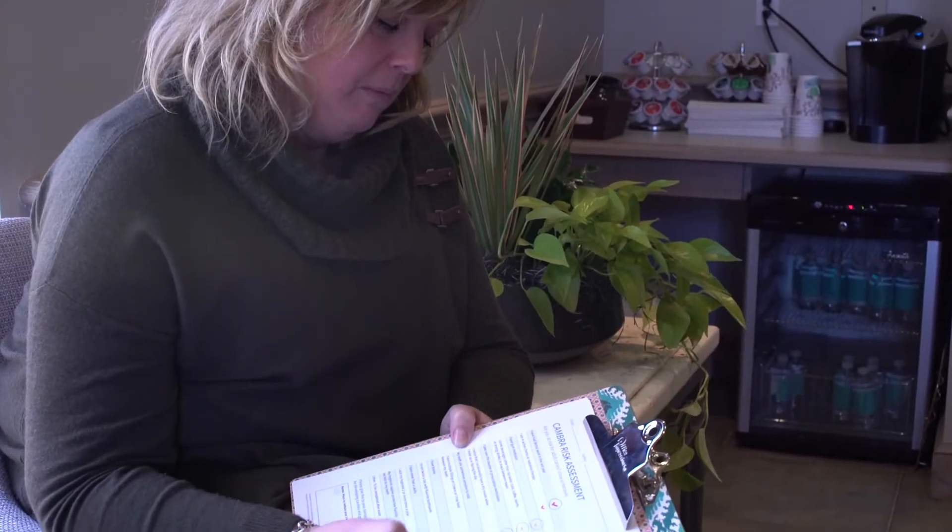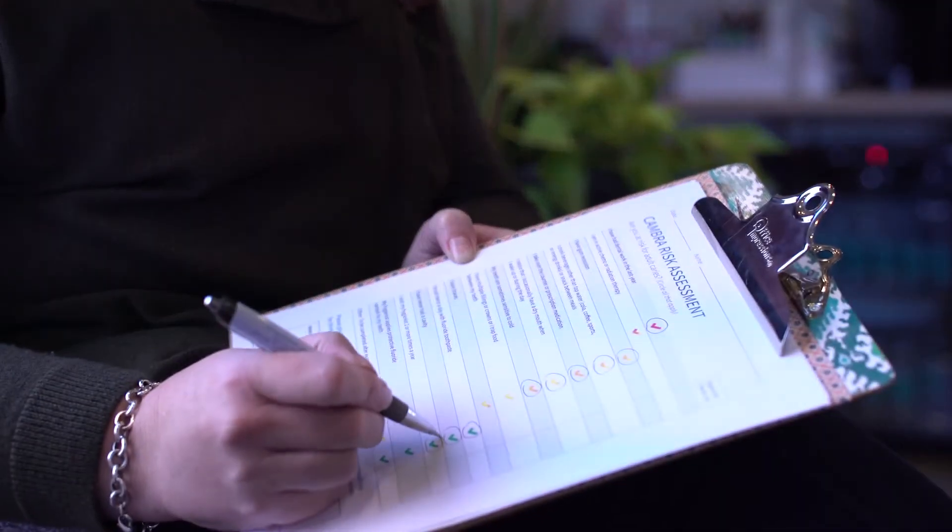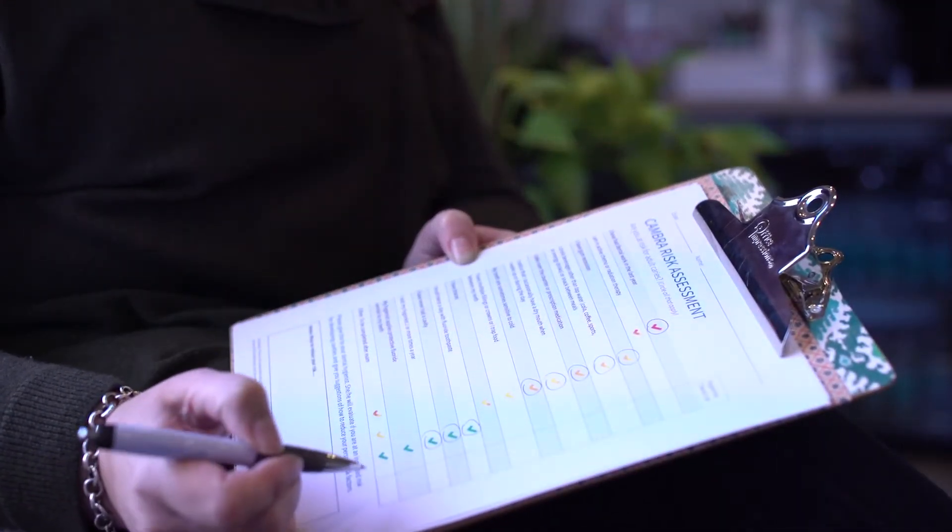Recent studies show that our older patients are a caries active group and they are getting decay at least as quickly as our adolescent patients. The widespread use of evidence-based risk factors for prevention and treatment of caries has increased the use of fluoride varnish in our practice.